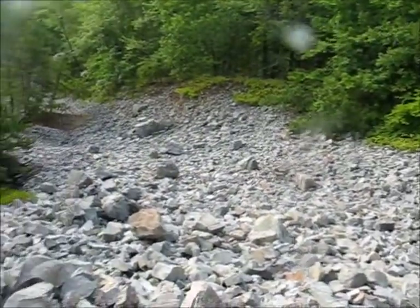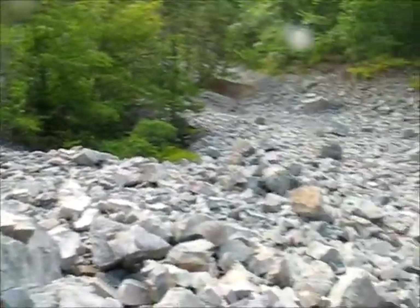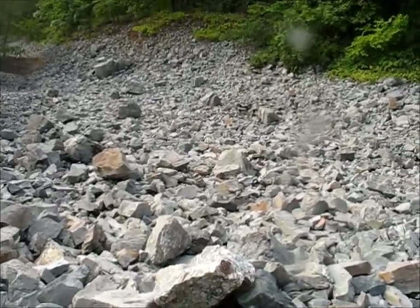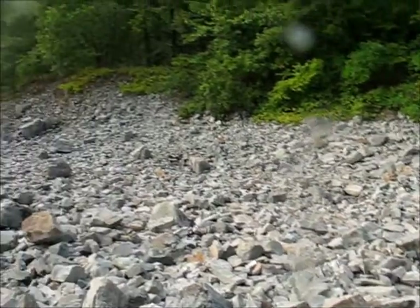I climbed up a little bit further towards the top. If anyone wants to visit here, I would advise being very careful walking on the rocks because they're all loose, and the potential for falling and hurting yourself is pretty high.